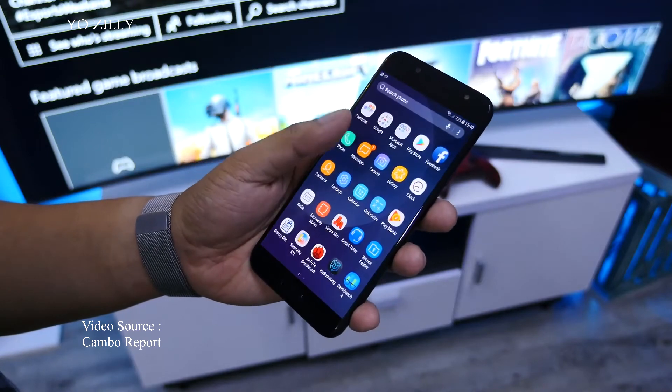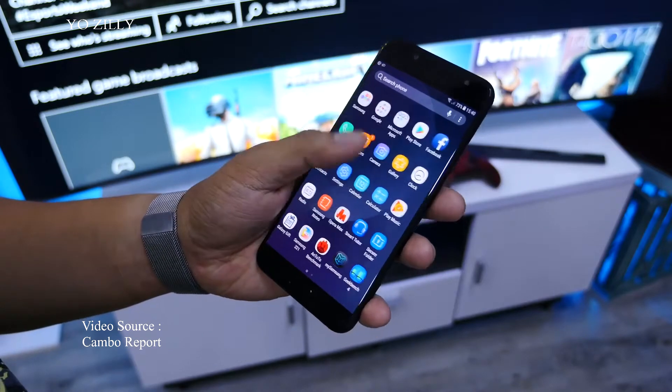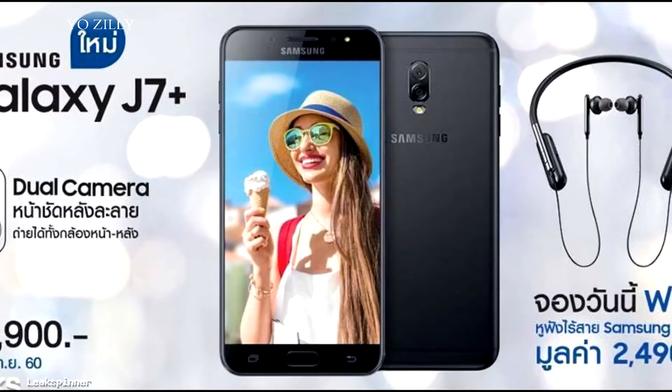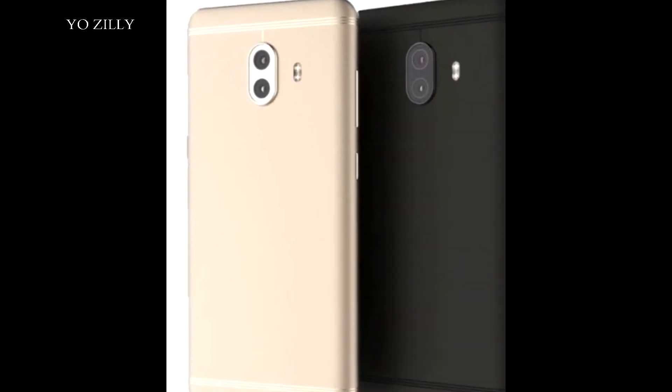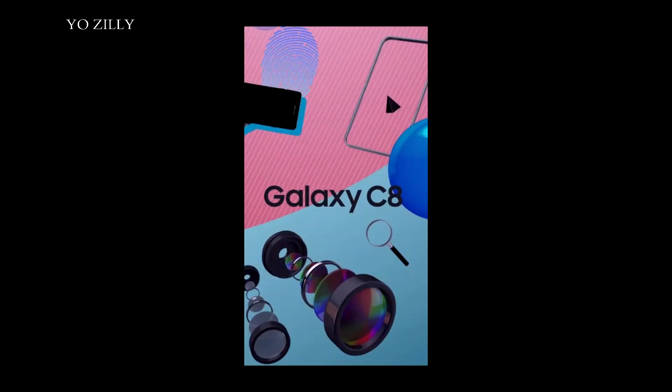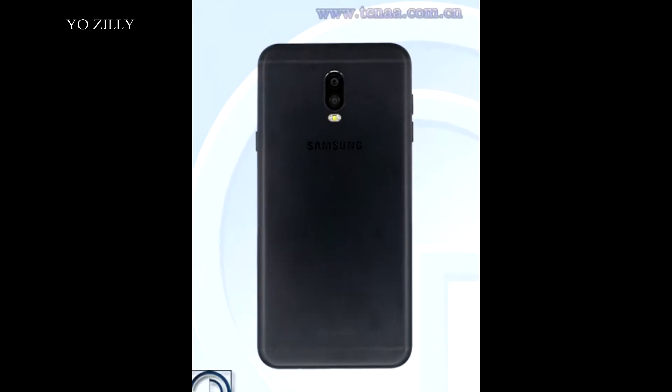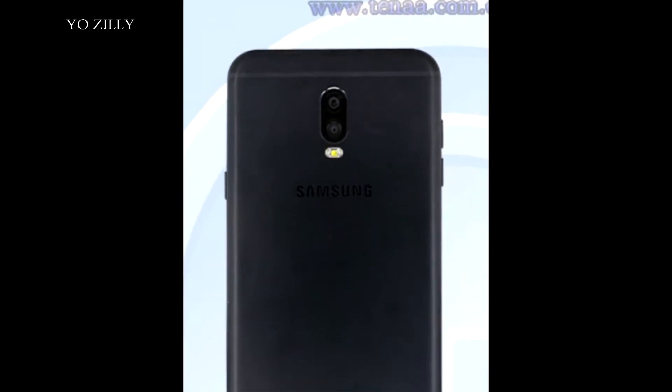Samsung is going to release its third smartphone with a dual camera setup on the back, after releasing the Note 8 and the J7 Plus. It's named the Samsung Galaxy C8 — shots from a demo app clearly label it as Galaxy C8 and also show the dual camera setup on the back.